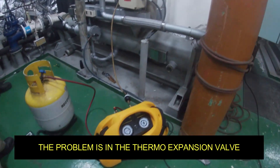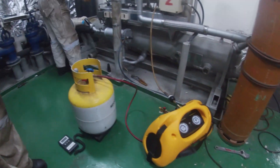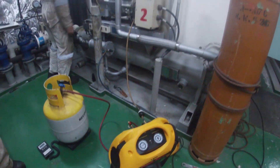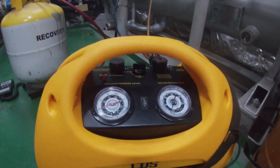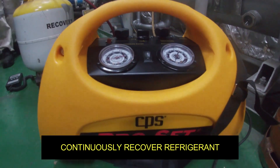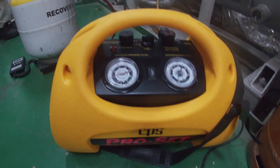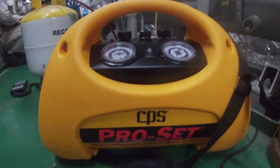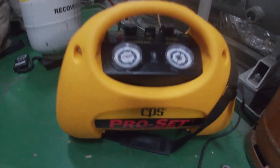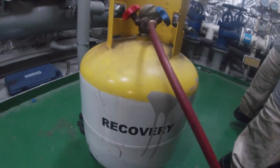Alright, so again, we will keep you updated on what we are able to find out with this problem. This is one of the important machines to recover the refrigerant on the system — this refrigerant recovery system. And this is the recovery button.